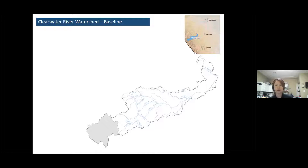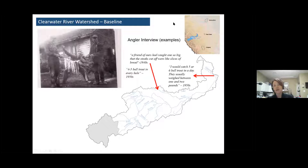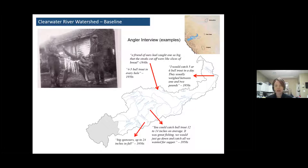One way to combat the shifting baseline is to look into the historical record to get a sense of what the population looked like before so many people and industrial uses were on the landscape. One part of that historical record is angler interviews. Here are some snippets from anglers who fished this area in the 40s and 50s: 'I would catch five or six bull trout in a day, usually weighing between one and two pounds.' From the Tay River: 'A friend had caught one so big that the steaks cut off were like slices of bread.' 'Four to five bull trout in every hole.' In Rocky Creek, you could catch bull trout 12 to 14 inches on average. In Timber Creek, big spawners up to 24 inches in the fall.